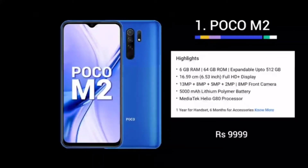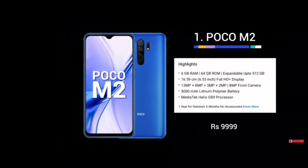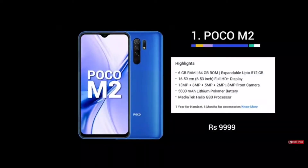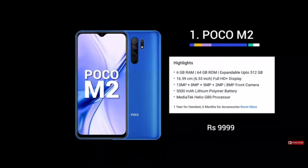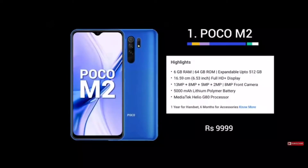The price comes with an AXS debit card discount of 1,500 rupees and a credit card discount of 2,000 rupees. This phone features a MediaTek Helio G80 processor, a 5000mAh battery, 4 rear cameras, a single front camera, and a Full HD Plus display. This mobile is priced at 10,000 rupees and has a discount available.